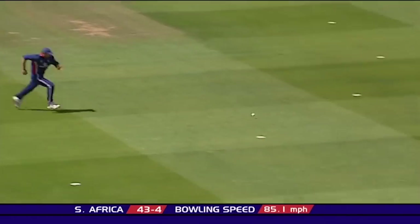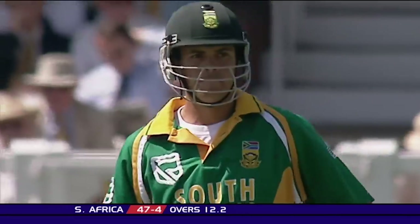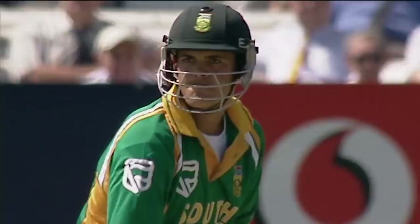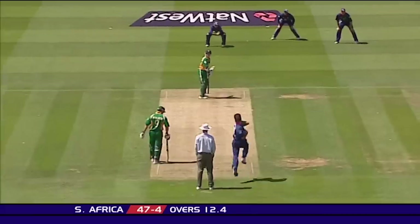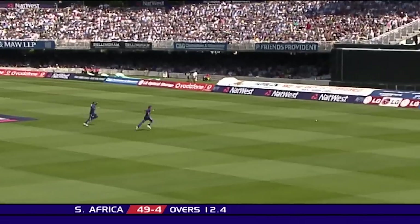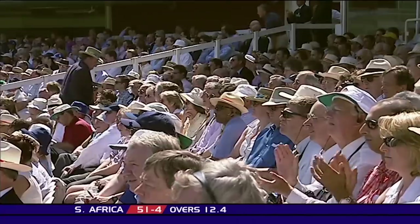Good shot from Rudolph through the gap and up the hill. It's going to go all the way for four. Two full from Anderson. Nicely balanced, gets well forward and punches that through the gap on the offside. Good punch through mid-on. Timed that well. And this outfield is pretty quick here at Lord's, quick enough to take the ball for four. The 50's up.